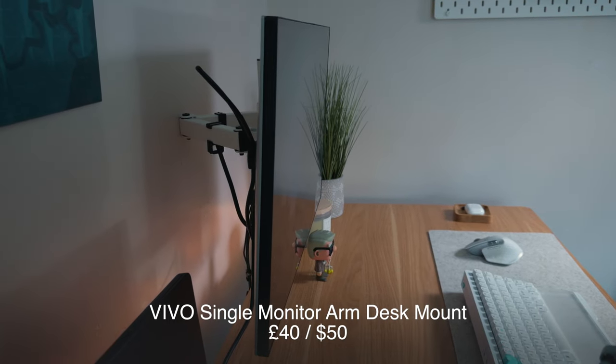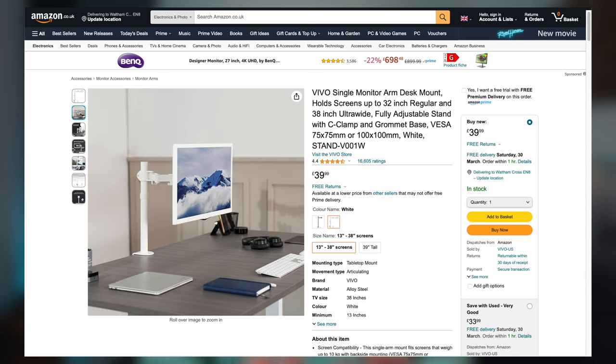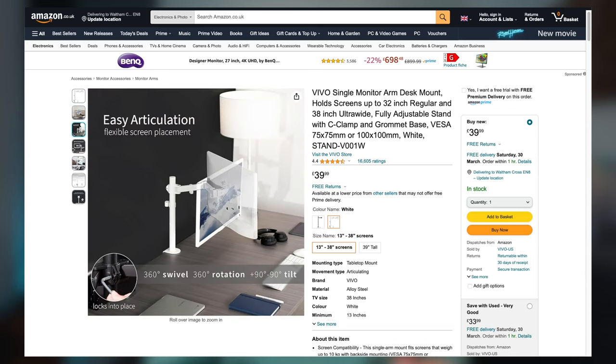The monitor is on a Vivo single arm monitor mount. It's actually harder than you think to find an all-white monitor mount, but I found this one on Amazon. It's really solid, highly adjustable, and fits in with the clean aesthetic I've got going on.